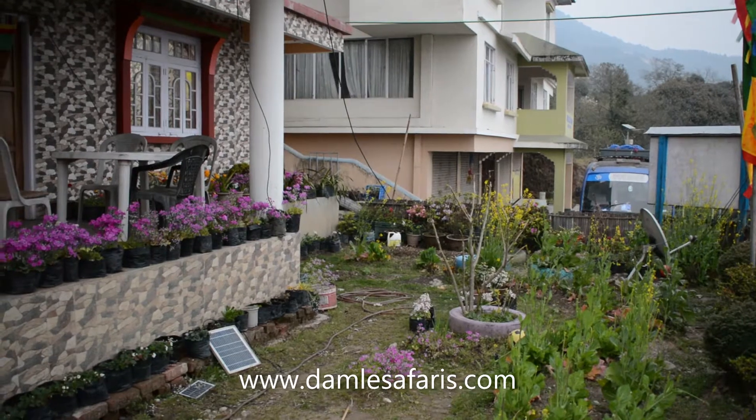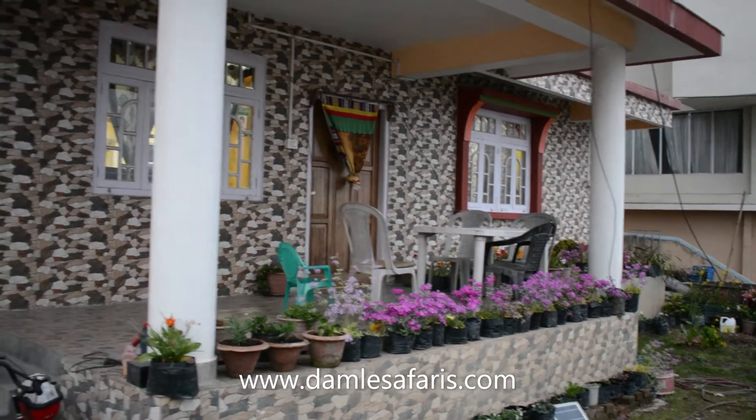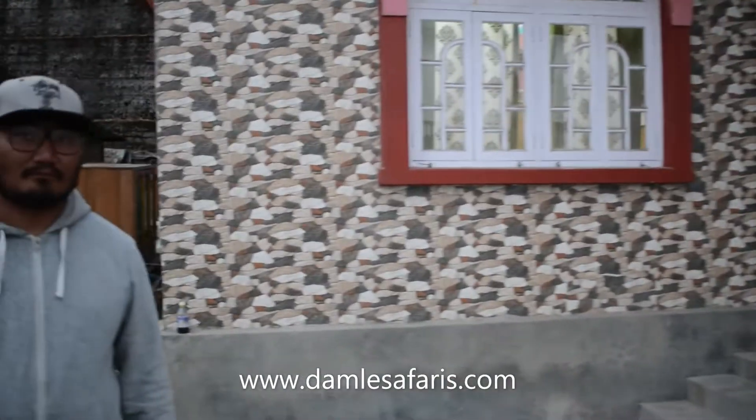We have just reached Okhrey and I am panning towards our homestay for the next two days. Its name is Kilkor, and here we have the person who is running the Kilkor homestay.